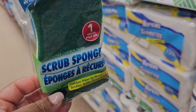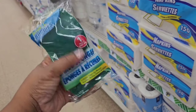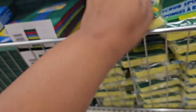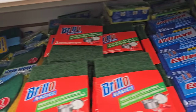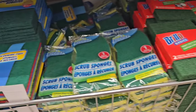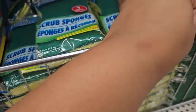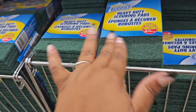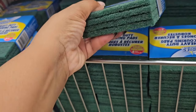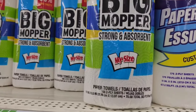This caught my eye — I like Scrub Buddies sponges and I've never seen one this size. This is a pretty big sponge and you're only getting one. They have the two-pack Brillo sponges and the two-pack scouring pads. They also have a four-pack from Scrub Buddies and they seem more gritty or abrasive than the Brillos — and you're getting four. This value pack may be new.